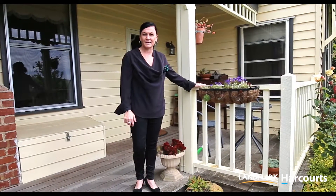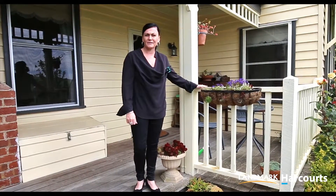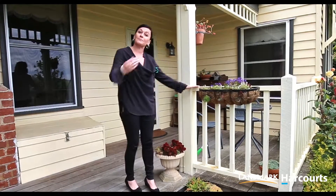Hi, I'm Kelly from Landmark Harcourts and we've been lucky enough to bring you this 60 acre property just out of Leangatha. Come and have a look.